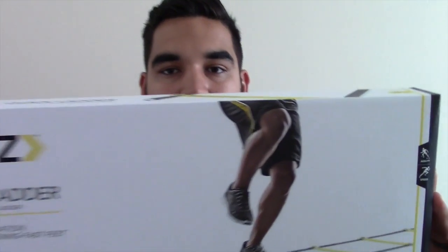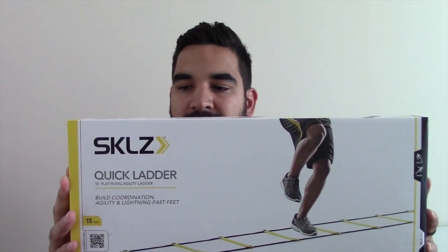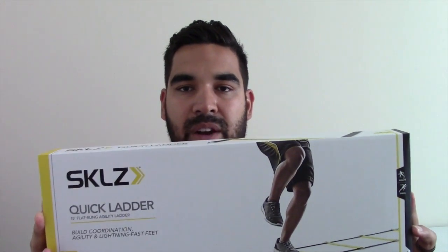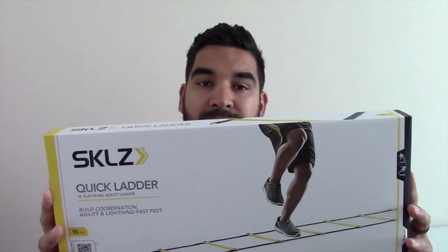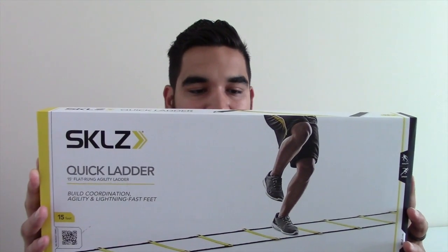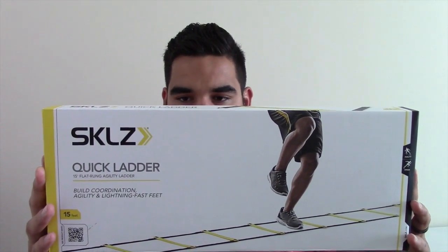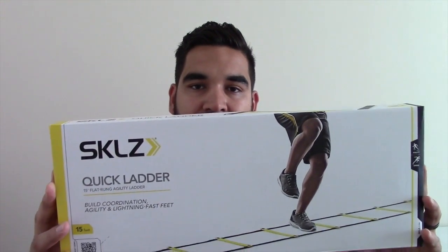So one of the items that they sent us is a Skills Quick Ladder. Obviously if you're any sort of skill position — or any position for that matter — these skill ladders help you work on your footwork, make sure that your feet are at top speed, so that translates to success on the field. Skills Quick Ladder.